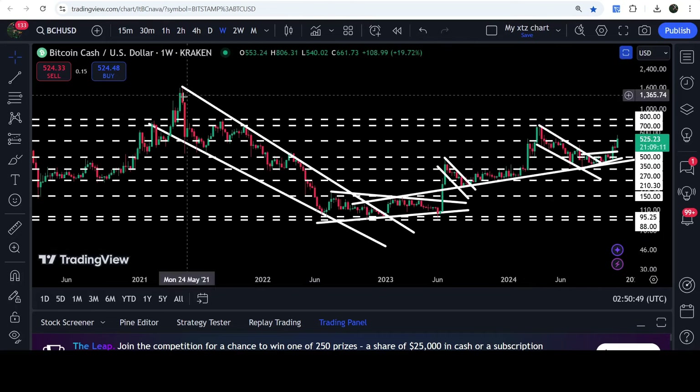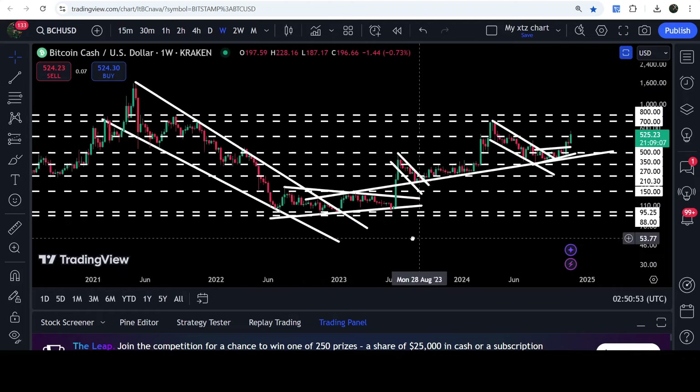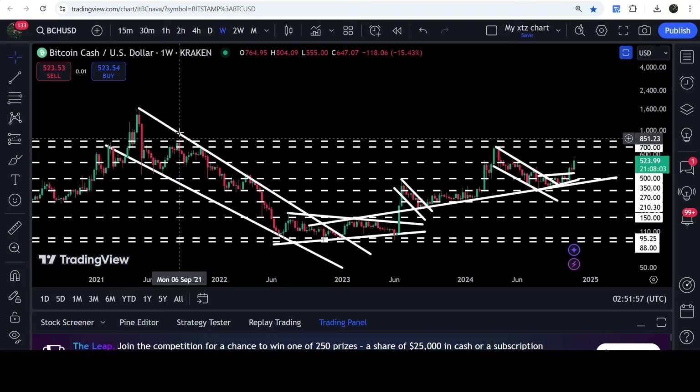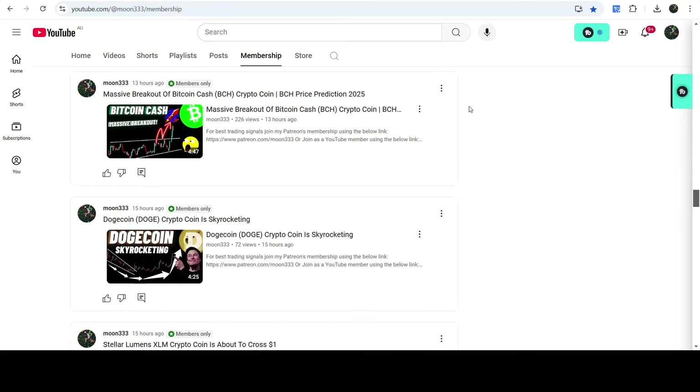On the seven-day time frame chart, you can see that we have already broken out this very big and long-term falling wedge pattern. After that we had a very nice pump, but so far the price has not hit the target for the breakout from this pattern. That target will be somewhere between $1,700 to $2,000.